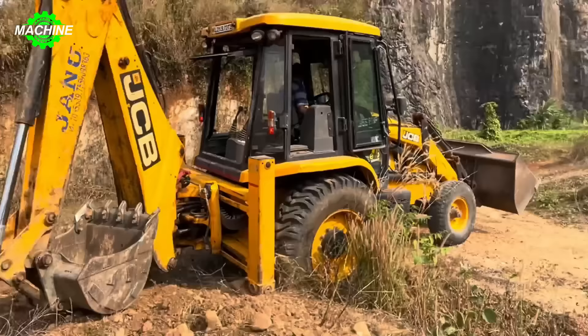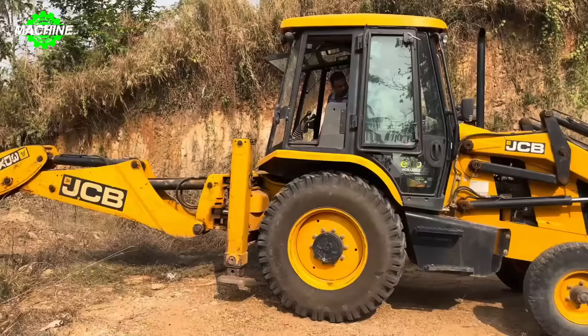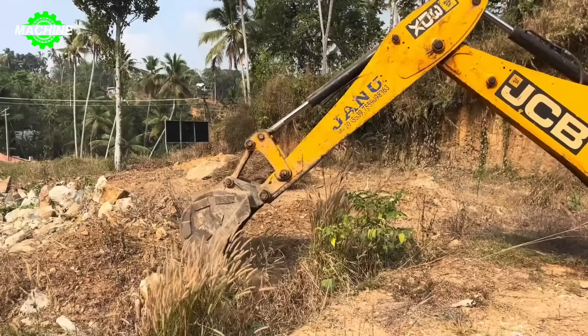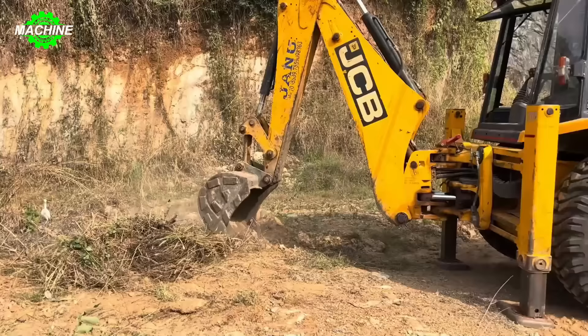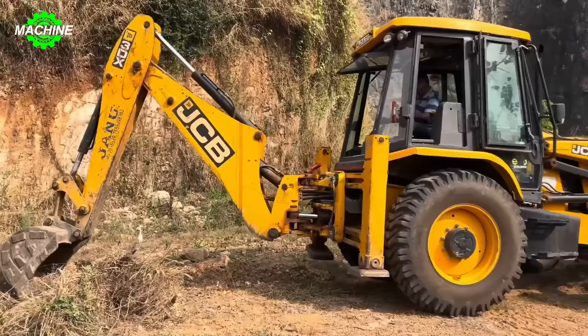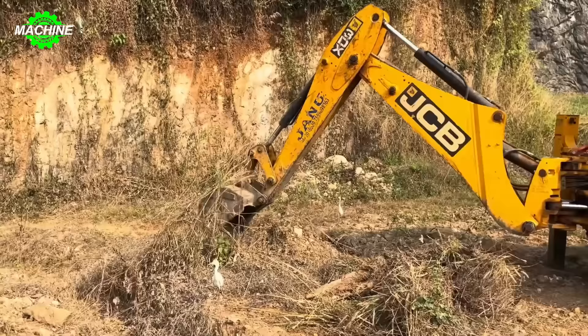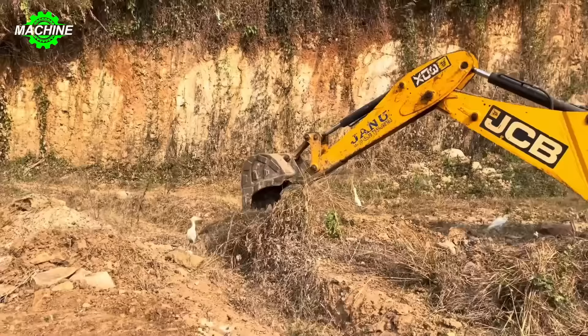Take a look at the JCB3DX machine ready to swiftly move to the work site. This is not just an ordinary excavator, but also a versatile tool that can be used for efficient grass removal. The machine is equipped with a powerful and precise crane, allowing it to dig deep and remove grass easily and efficiently. The advanced control system enables the operator to adjust and control the machine with precision and flexibility.